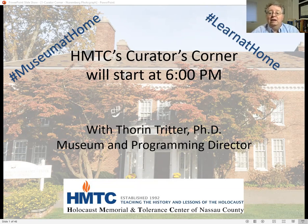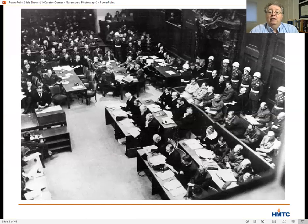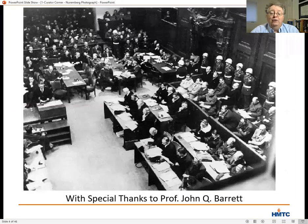Today I'm going to be talking about a photo in our fifth gallery, which shows the Nuremberg Trials. Before I talk more about the photograph and the trials, let me say a special thanks to John Barrett, a law professor at St. John's University and one of the foremost experts on the Nuremberg Trials in the country. Professor Barrett has kindly done several programs with us over the years and shared wisdom to help me prepare for today's talk.